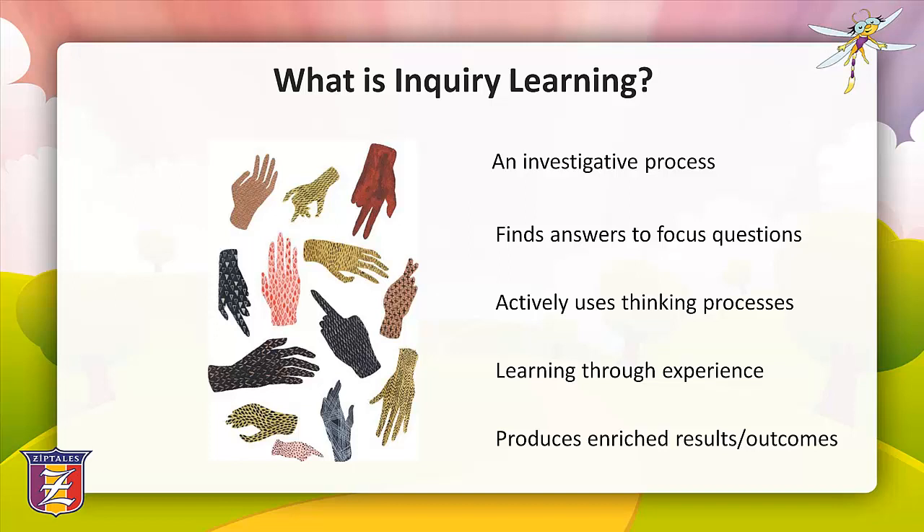Let's look at what inquiry-based learning is. It's a process of investigation that begins by posing a question, problem or scenario about real-life concepts and issues. The power of inquiry-based learning is that it aims to unlock the thinking processes of students and enable them to learn through their own experiences by actively participating in the acquisition of knowledge. When students are involved in real-life problem solving within the STEM curriculum, they develop critical thinking, creative thinking and problem-solving skills, whilst building independence and a sense of personal achievement.